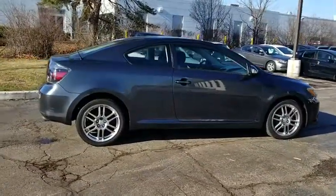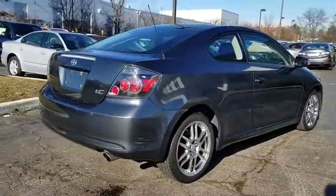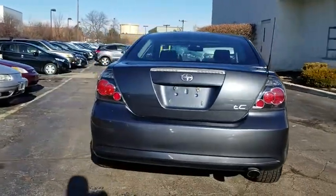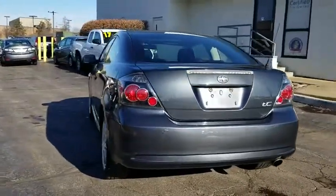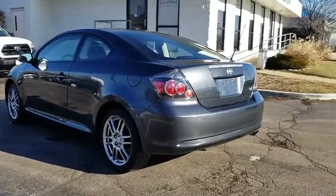Here are some of this vehicle's great options: dual airbags, power steering, four-wheel disc brakes, AM FM stereo with CD player, center armrest, rear window defroster, CD player, power windows, brake assist, tachometer.